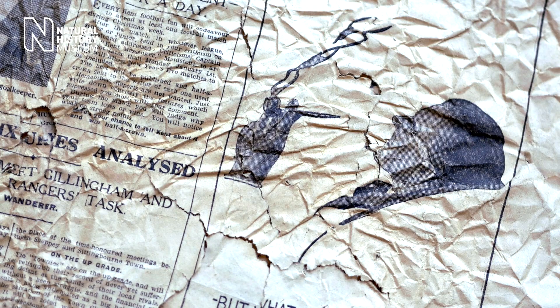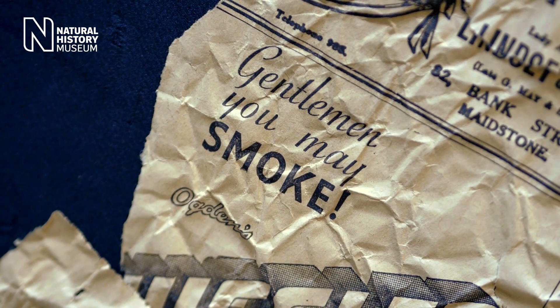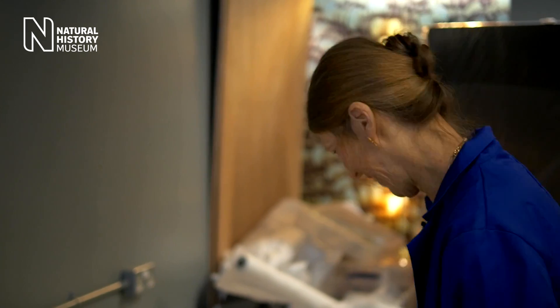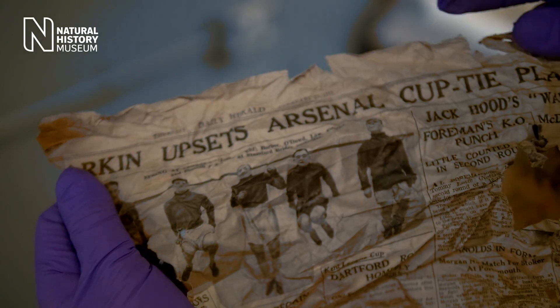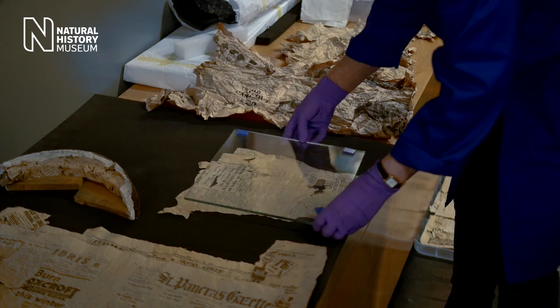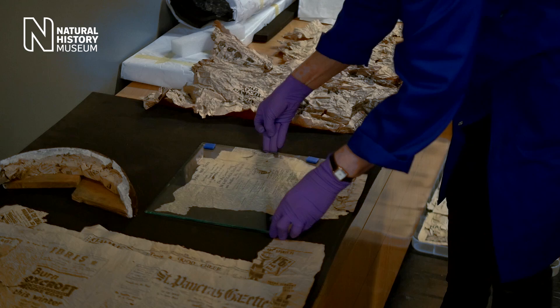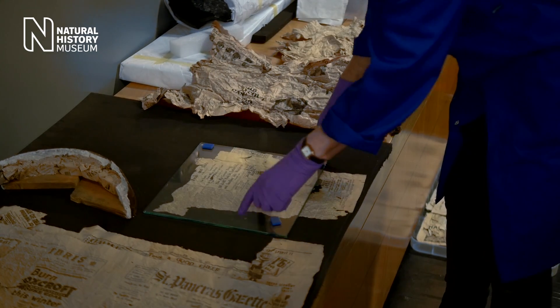We've got a lot of adverts saying that smoking is good for you, and a lot of adverts for laxatives as well. You can see that in 1933, somebody upsets Arsenal Cup tie plans here. It's rather a nice piece of contemporary news.